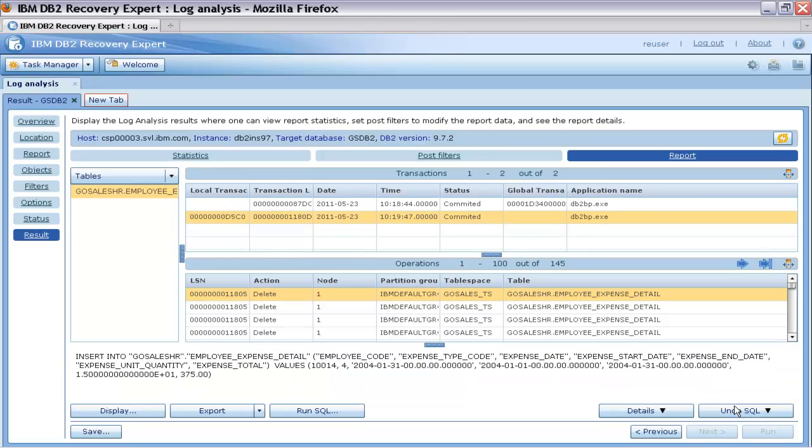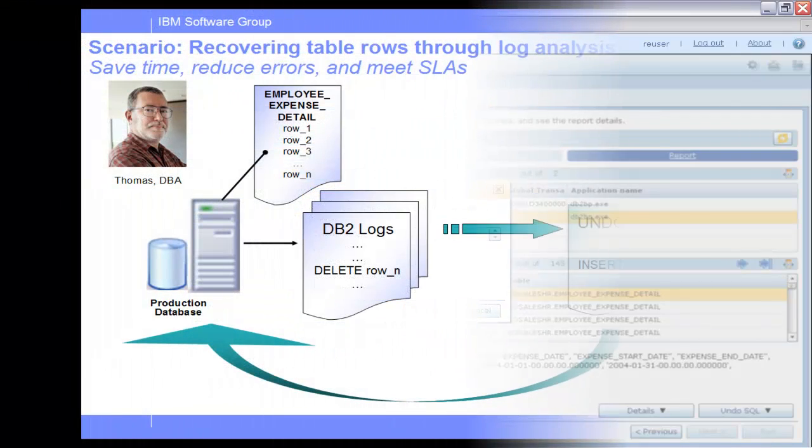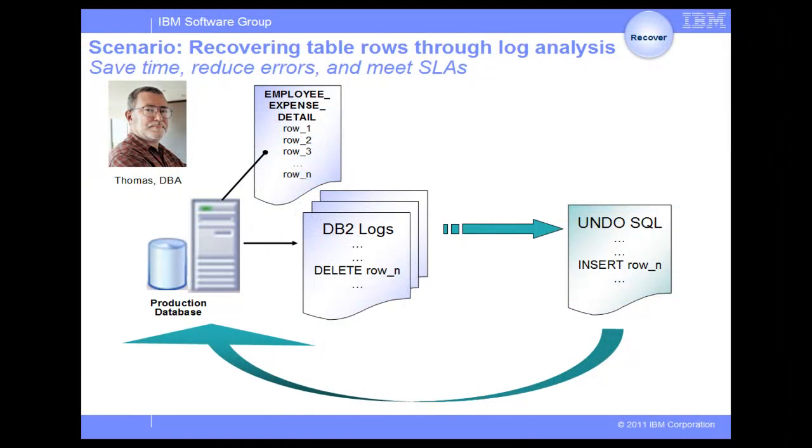Thomas selects an operation and clicks on Details to further examine the data involved in the operation. If this were an update, he could see the data before and after the update. Because undo SQL has been generated as a part of the report, he can click on undo SQL to see the insert SQL statement needed to undo the specific delete operation. He has the option to run all the undo SQL statements now or export them and the report for a team review. In this example, Thomas exports the undo SQL statements to run them later.